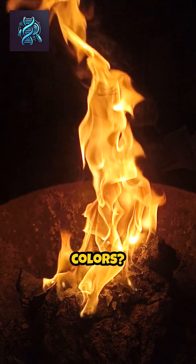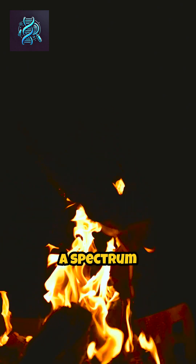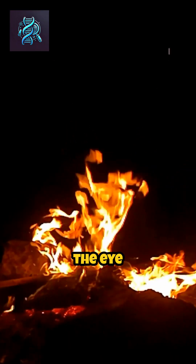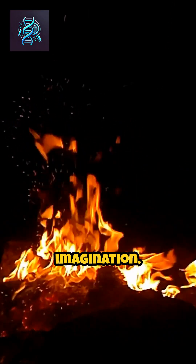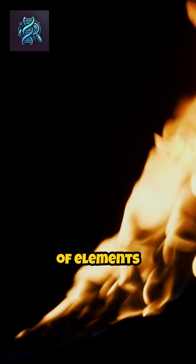What makes fire burn different colors? Fire, in its dance of flames, reveals a spectrum of colors that captivates the eye and stirs the imagination. The chemistry behind these hues is a fascinating interplay of elements and compounds.